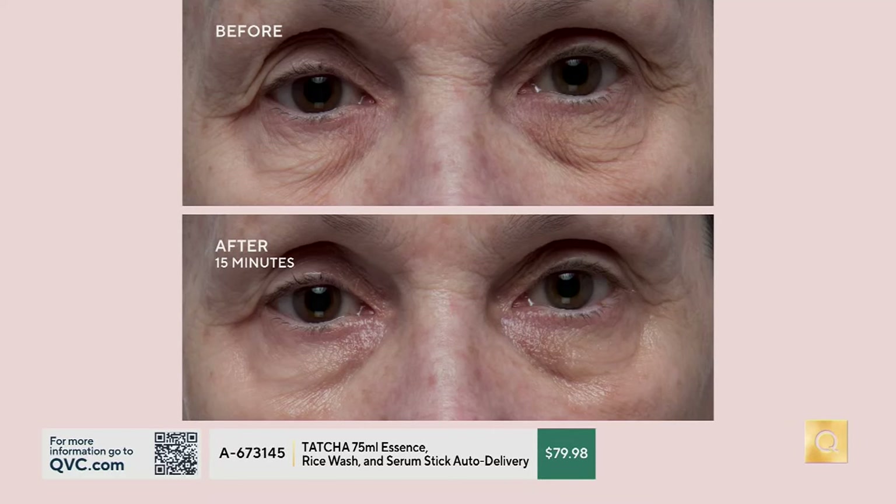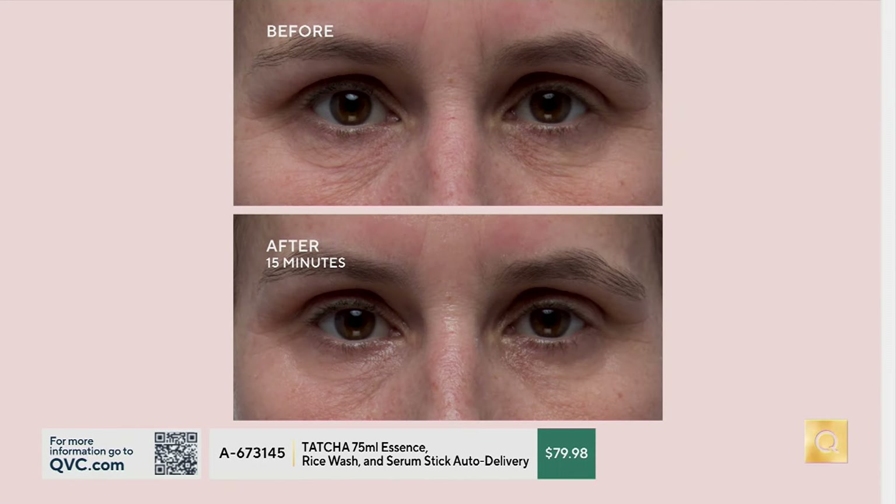Take a look — these are results after just 15 minutes of using the Serum Stick. This is Miss Sherry, a close-up of her eye area — you can see the coloring, skin tone, fine lines, and wrinkles. Then 15 minutes later: smoother, she looks more awake, the lines across the bridge of her nose are gone. Miss Cindy's under-eyes show cross-hatching before, and 15 minutes later they're completely smooth.